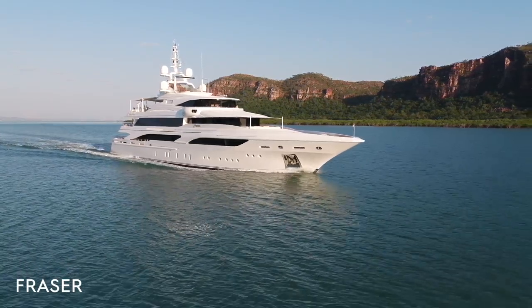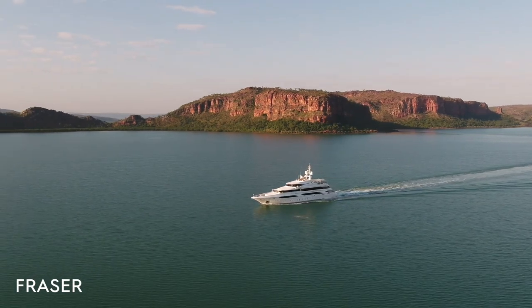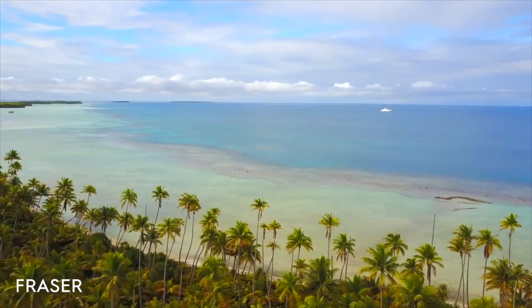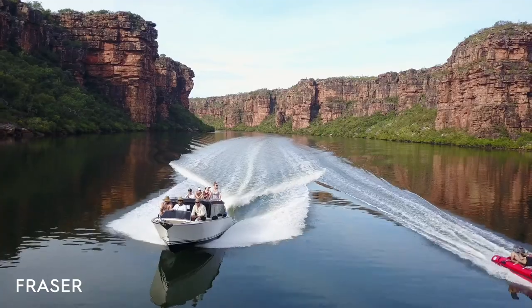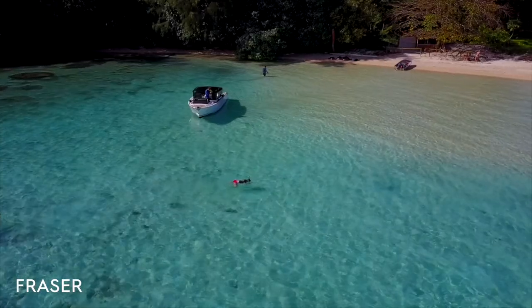She has six staterooms for a total of 12 guests and can accommodate 15 crew. Formosa is available in the summer in the Mediterranean Sea and in the winter in the Indian Ocean. She's been traveling worldwide — from Thailand, French Polynesia, Fiji and the Caribbean, just to name a few.